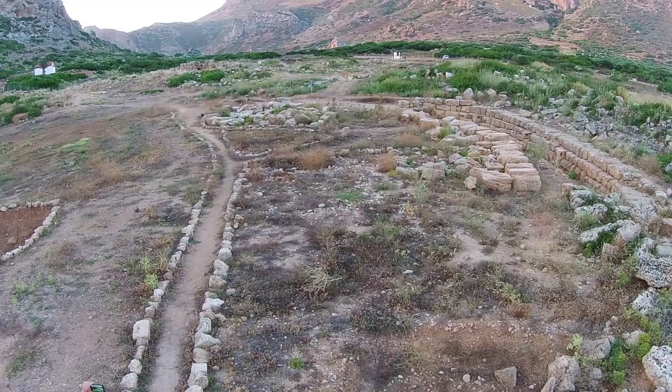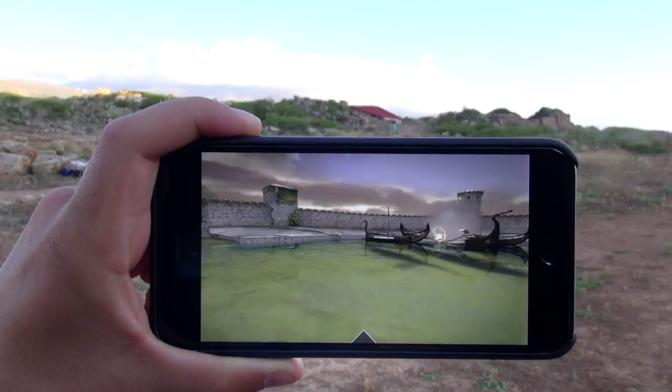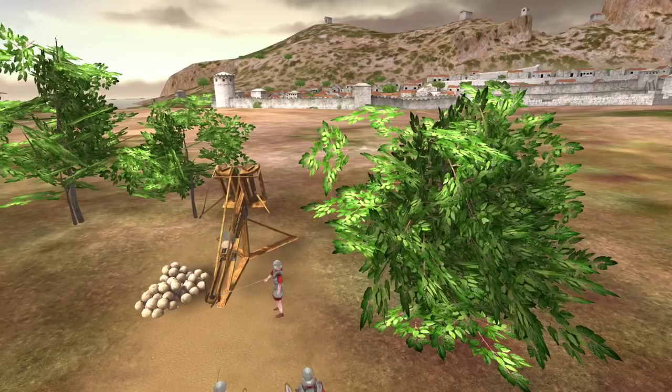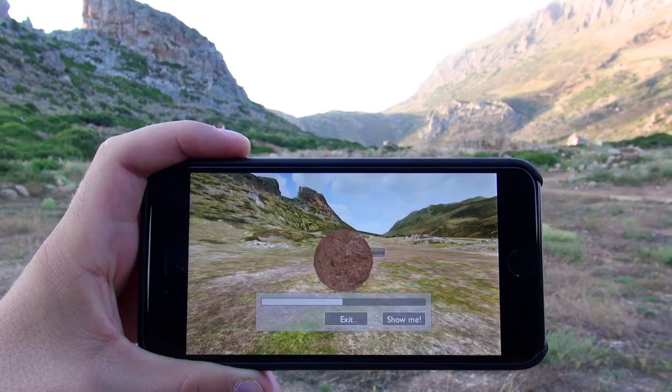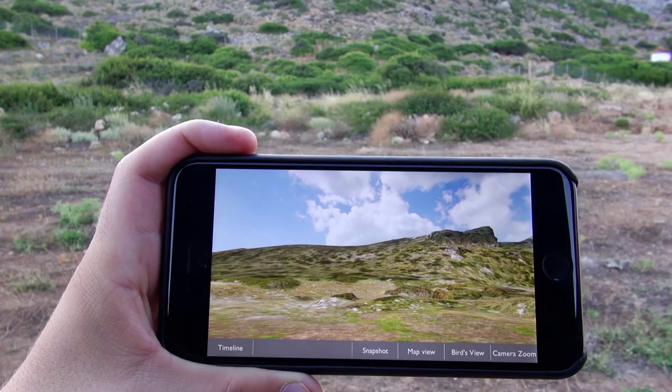Witness the Roman attack of Phalassana in 69 BC. A Roman army attacked Phalassana and destroyed it. They used siege engines which threw round stones from hundreds of meters away to destroy buildings. More than 30 catapult stones have been found. This stone has the Roman inscription XX, indicating that it weighed 20 pounds. And consult MapView for easy navigation.